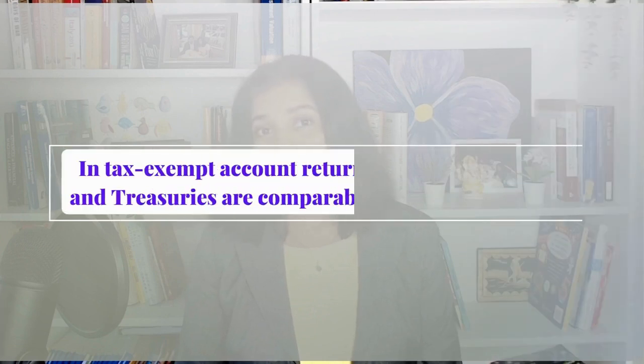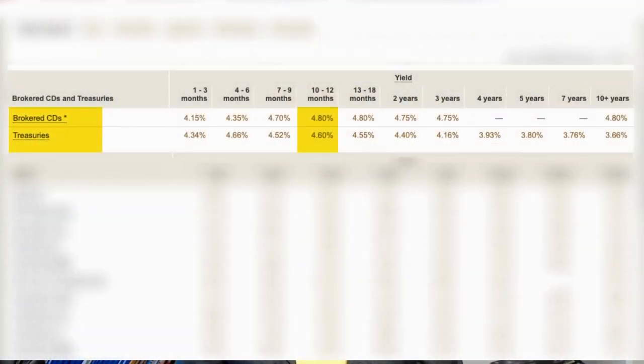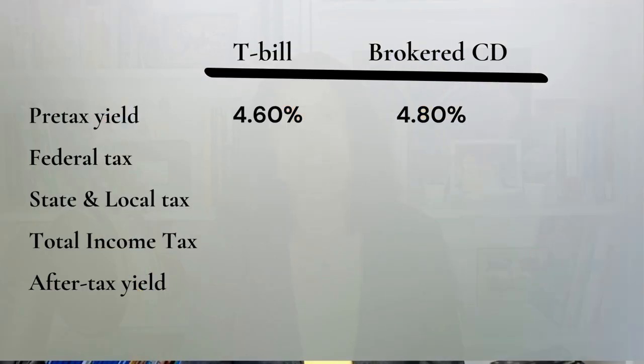In a tax-exempt account, you can directly compare the return on a CD versus the return on a treasury. The big difference arises if you're buying this security in a regular taxable account and you live in a state that has state and local taxes. Let's say we are comparing the 52-week T-bill with an interest rate of 4.6% with a brokered CD of a similar term yielding 4.8% to determine which one to buy in your brokerage account. On the surface, it looks like 4.8% is higher than 4.6% — now let's get to the after-tax return.